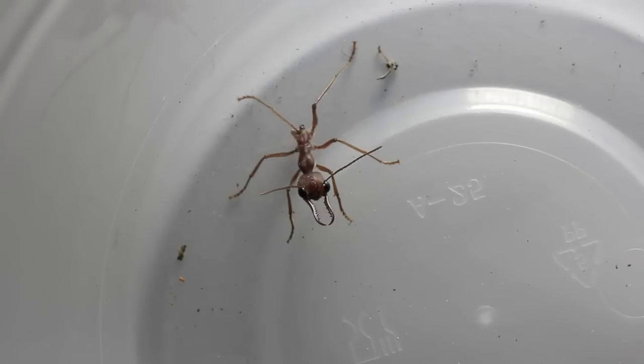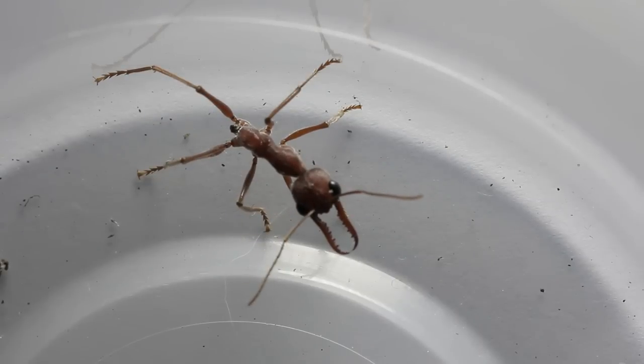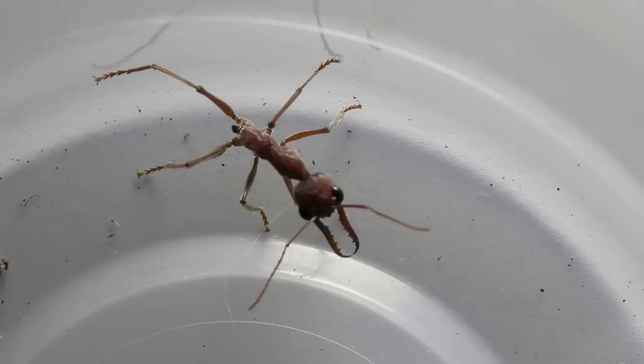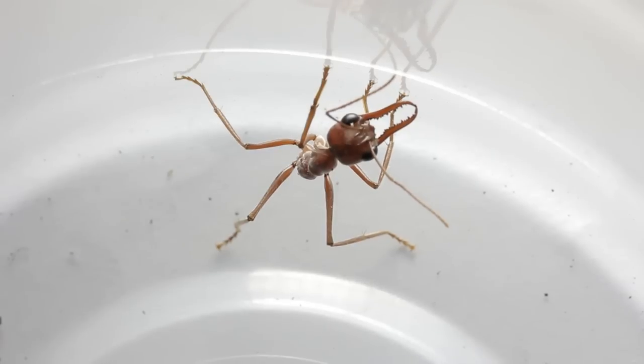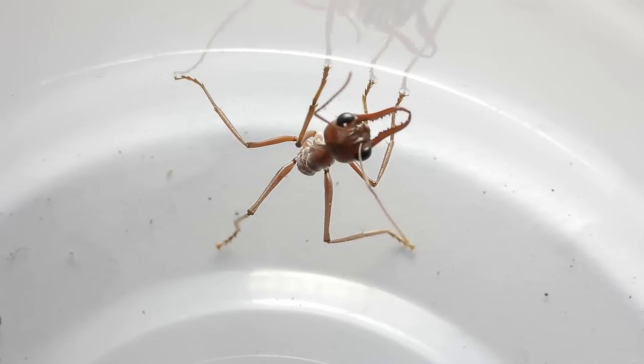I collected her and put her in a plastic container because I'd read previously that the gaster contains the ant's digestive system and of course the bull ant's sting, which if you've seen some of my other videos, they use very well.